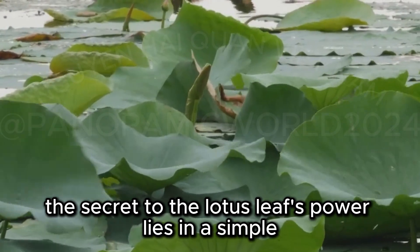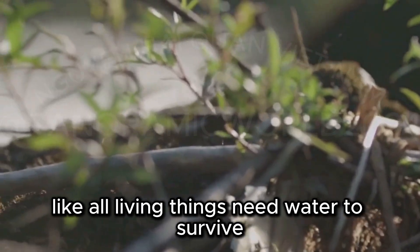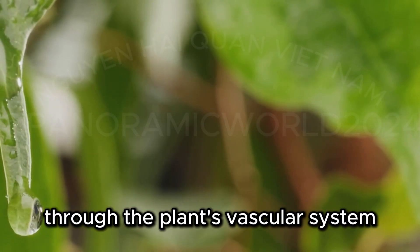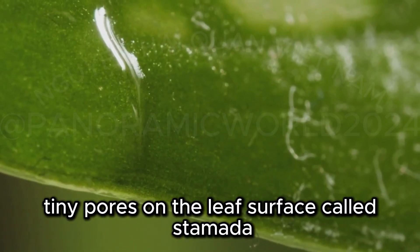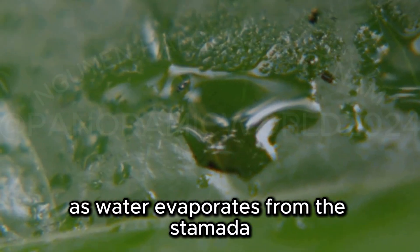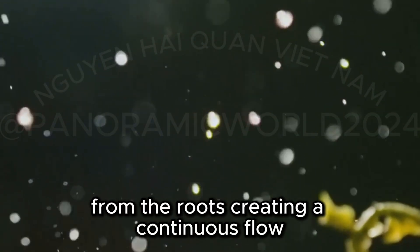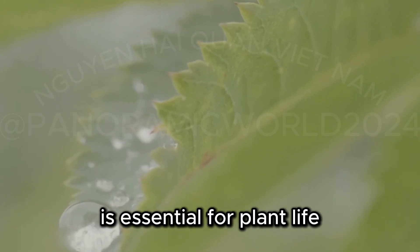The secret to the lotus leaf's power lies in a simple, elegant process: transpiration. Plants need water to survive. They draw water from the soil through their roots, and this water travels upwards through the plant's vascular system, eventually reaching the leaves. Tiny pores on the leaf surface, called stomata, open and close to regulate gas exchange. As water evaporates from the stomata, it creates a slight negative pressure, which draws more water upwards from the roots, creating a continuous flow.